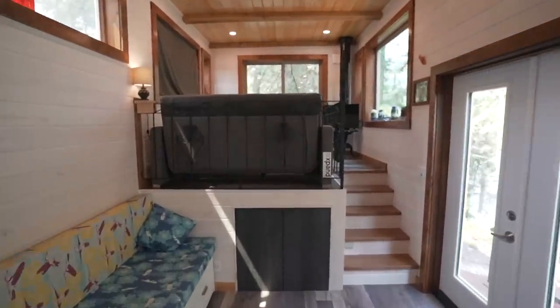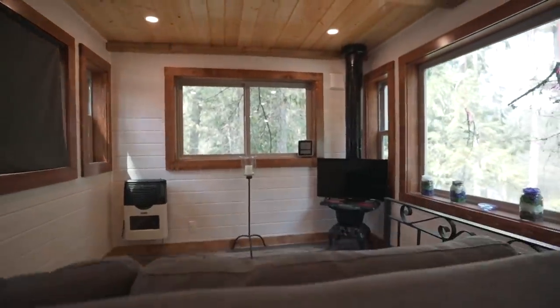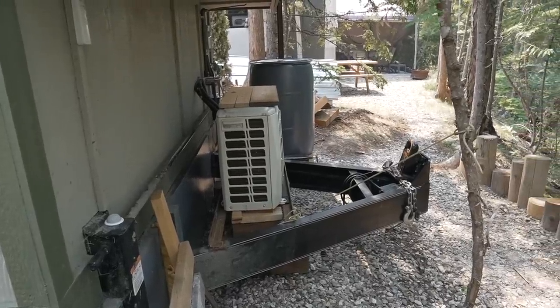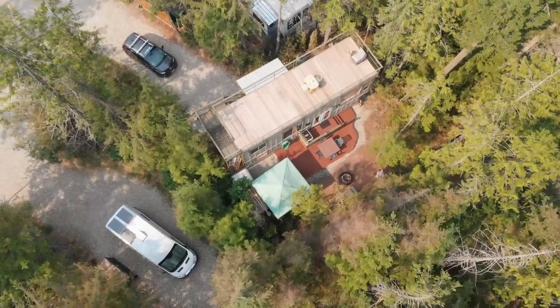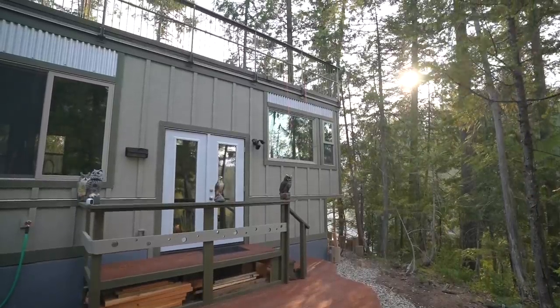The floor plan is basically 10 by 30, but with a raised living room it's 32 feet. We have it on wheels and we can move it anytime we want. It's CSA approved — so it's safe — and it opens up more opportunities because regional districts and municipalities are demanding a standard for tiny homes.